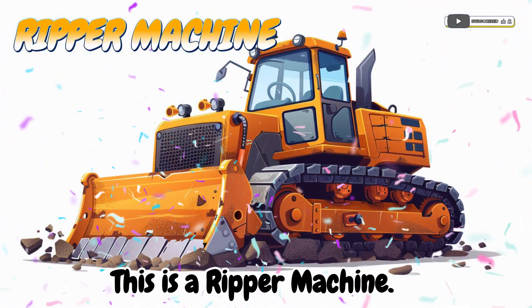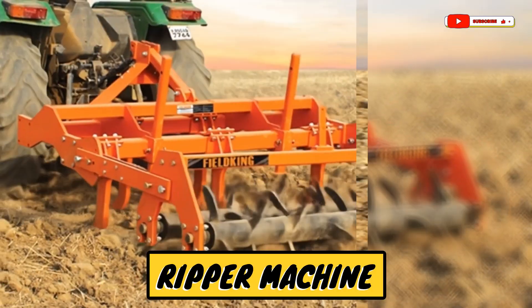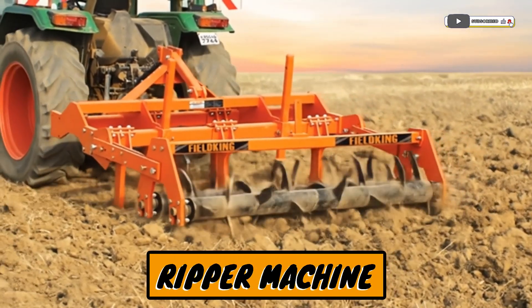This is a ripper machine. A tool that breaks up very hard soil.